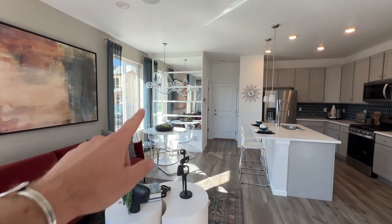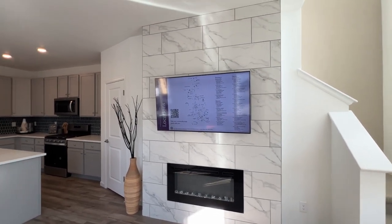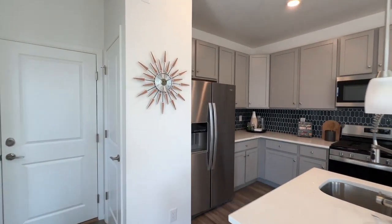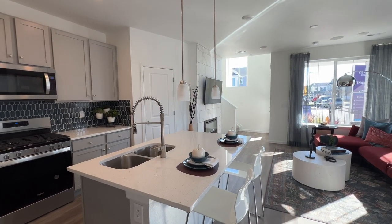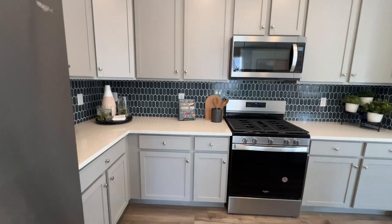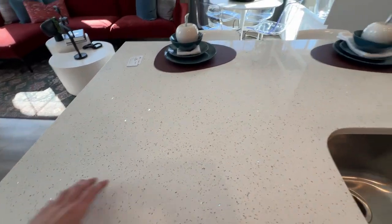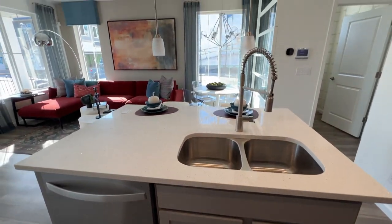Lots of light coming in here — that mirror helps, and that's either an upgrade or just some staging. This address gets you a Denver address, but you're also in the Cherry Creek School District, which is one of the highest rated school districts, which is really great. I like that the sink is not right in the middle — they put it off to the right, which opens up the space. If it was in the middle you couldn't really use either side effectively. That's just good design on their part.